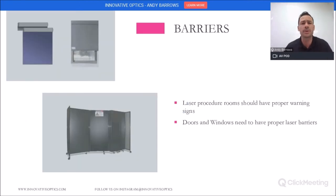Barriers are also very important to think about. In the dental community, most procedure rooms are open, and windows are obviously a concern too. You want to make sure that you're blocking both the entryway and windows of procedure rooms where the laser is located, and of course having signs outside the door as well. If you have any questions on this, we can help you, and we custom make things like this.